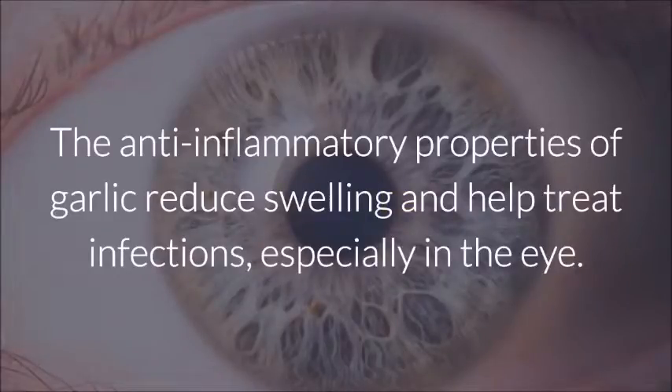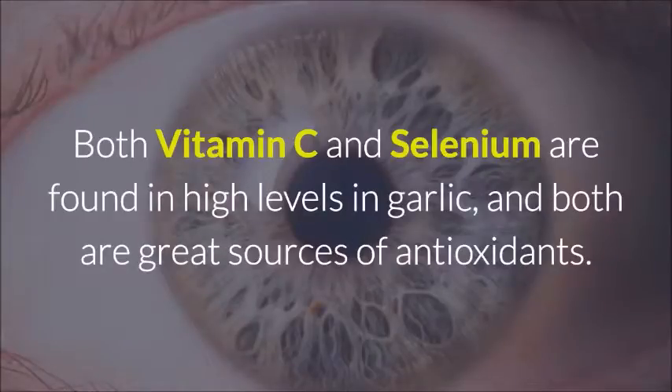Eye Care: The anti-inflammatory properties of garlic reduce swelling and help treat infections, especially in the eye. Both vitamin C and selenium are found in high levels in garlic, and both are great sources of antioxidants.